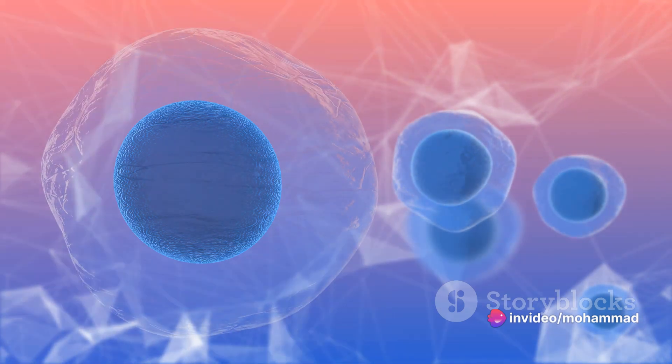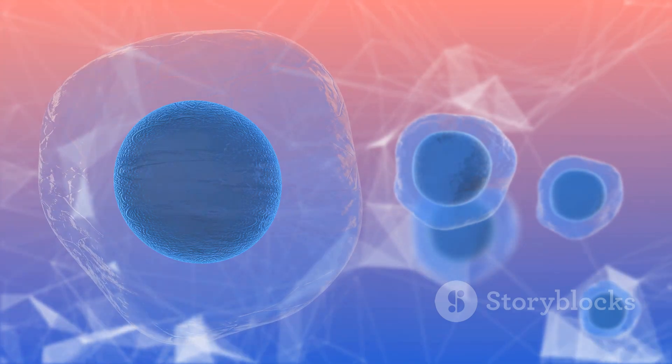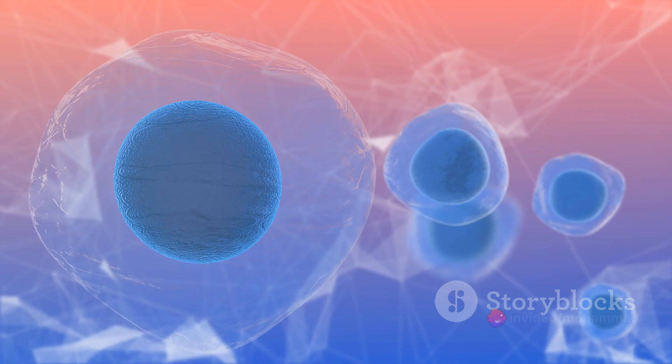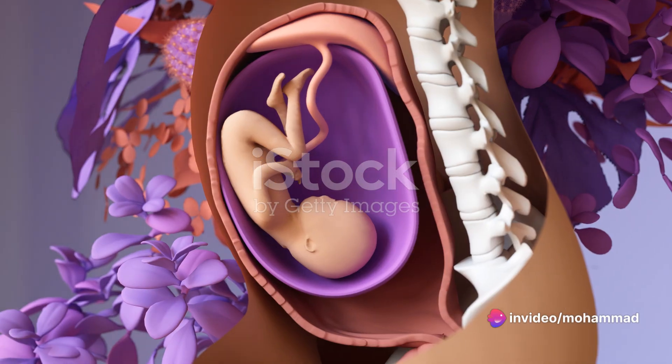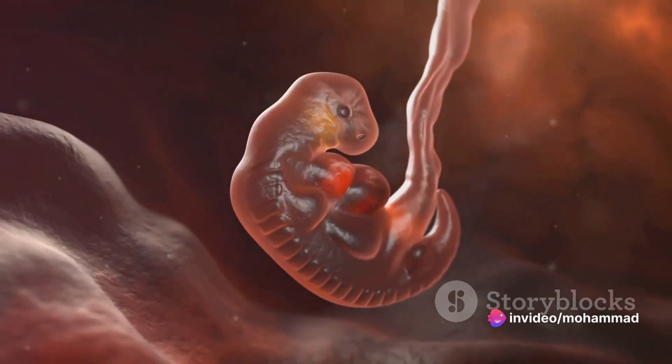Shortly after its creation, the zygote embarks on a rapid cell division adventure, multiplying into a cluster of cells known as a blastocyst. These cells aren't just dividing aimlessly, though. They're gearing up for one of the most important steps in embryogenesis: implantation.